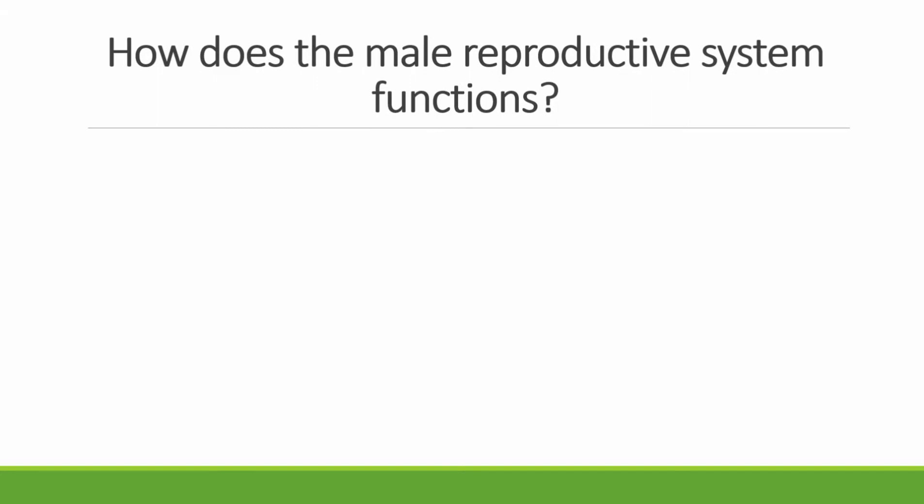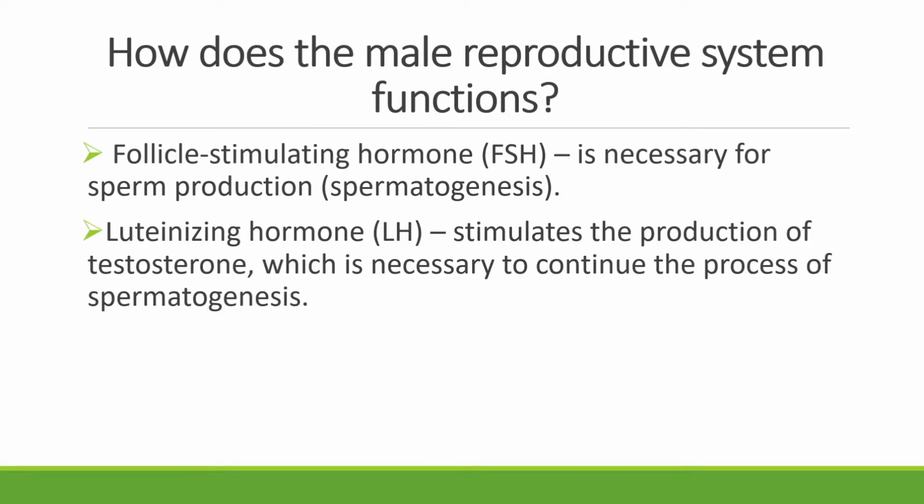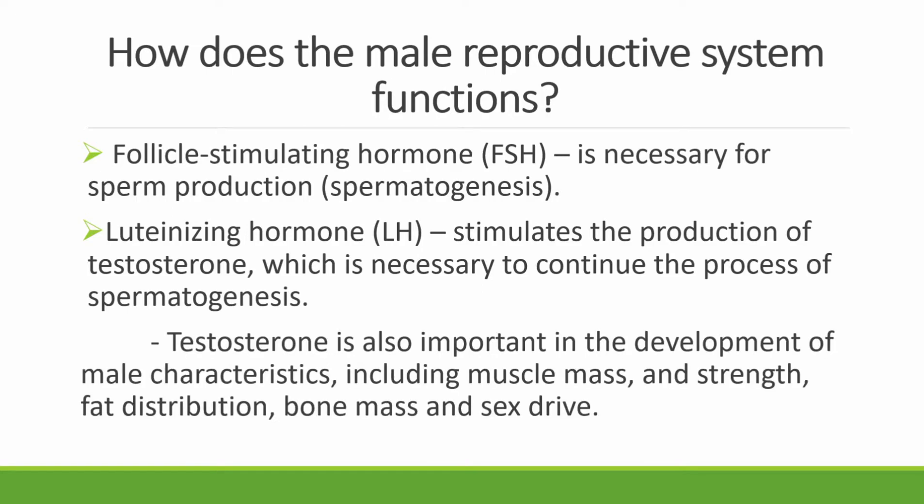How does the male reproductive system function? The entire male reproductive system is dependent on hormones — chemicals that stimulate or regulate the activities of cells or organs. First, we have the follicle-stimulating hormone, which is necessary for sperm production, or spermatogenesis. Next, the luteinizing hormone stimulates the production of testosterone, which is necessary to continue the process of spermatogenesis. Testosterone is very important in the development of male characteristics, including muscle mass, strength, fat distribution, bone mass, and sex drive.